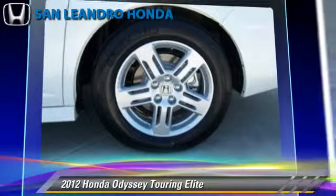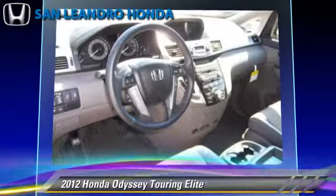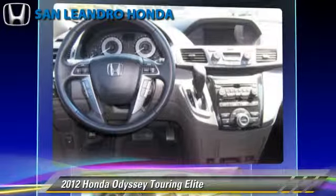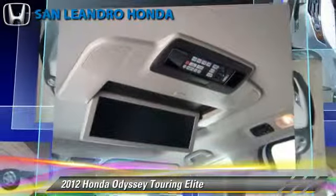Safety features include side airbags, traction control, and ABS. Comfort and convenience features include a third door, satellite radio, and navigation system. Give us a call to schedule your test drive today.